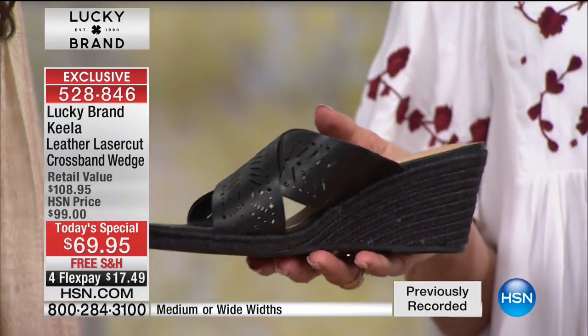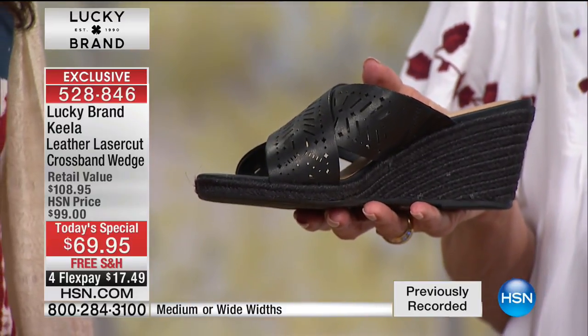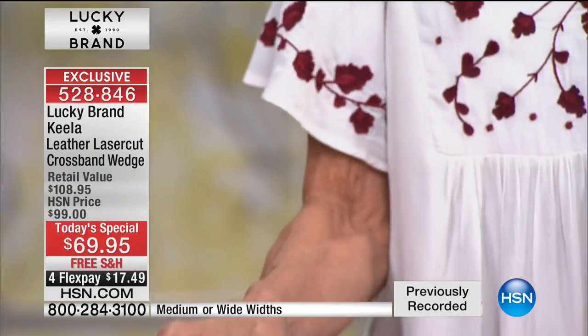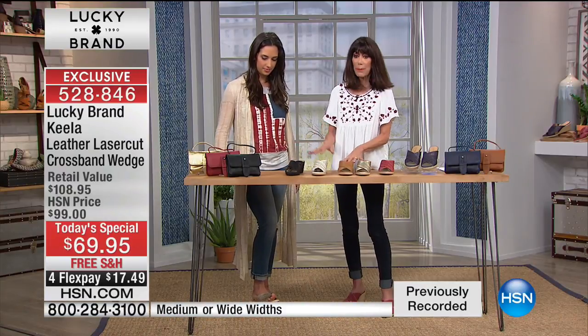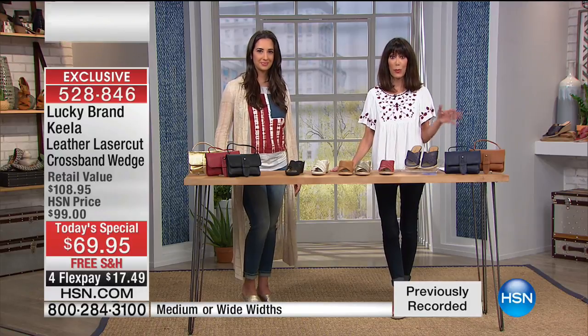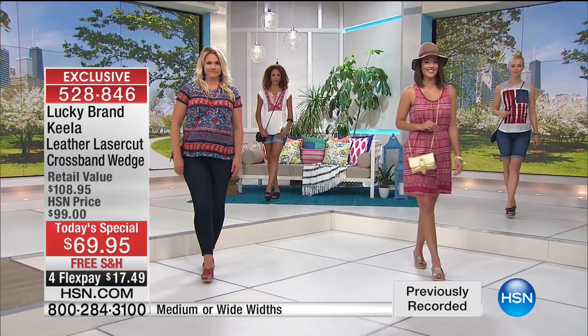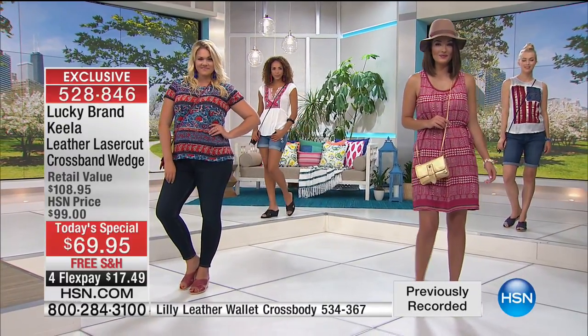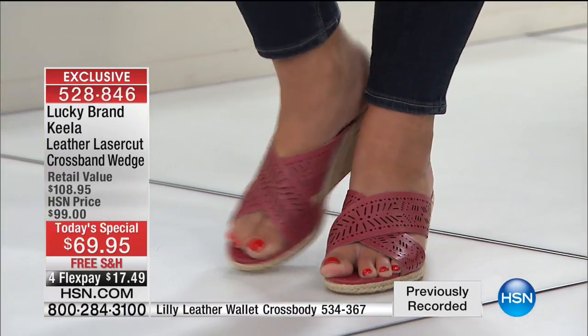And then the black — the black one has the black jute sole, which is certainly one of the most unusual features about it. All laser cut, all leather. And then with the cross body bags that go with it — the cross bodies that are normally $88 — when you buy the today's special, you take $10 off the cross body, so the cross body is $78.